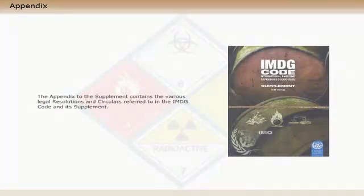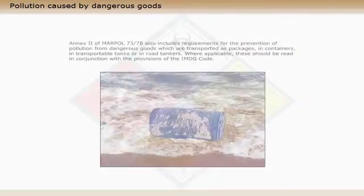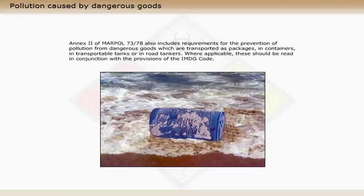The appendix to the supplement contains the various legal resolutions and circulars referred to in the IMDG code and its supplement. Annex 2 of MARPOL 73/78 also includes requirements for the prevention of pollution from dangerous goods which are transported as packages, in containers, in transportable tanks or in road tankers. Where applicable, these should be read in conjunction with the provisions of the IMDG code.